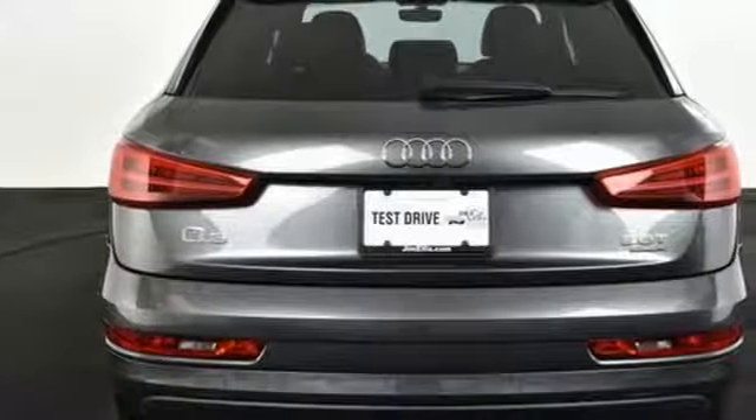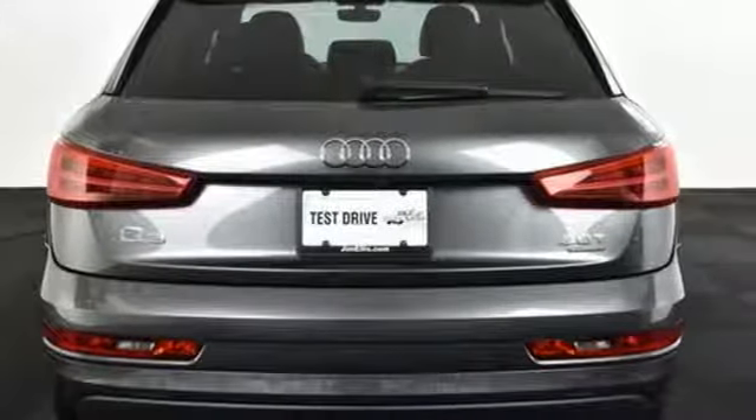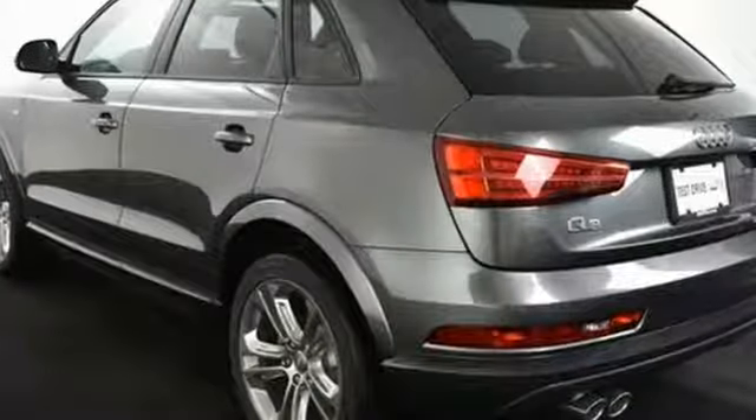Quality — covering the style exuding from grille to rear bumper, as well as the fit and finish of the interior.